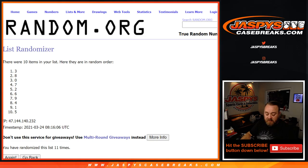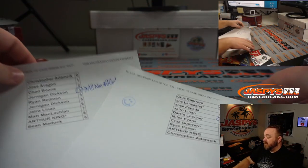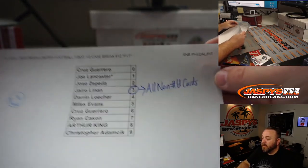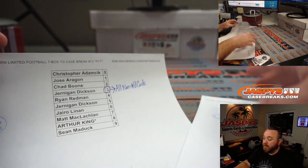Here you go guys — you can see on the list for our sorting team and shipping: Jairo, spot three, all non-numbered cards for that random number block, and Jernigan, all non-numbered cards for that random number block.